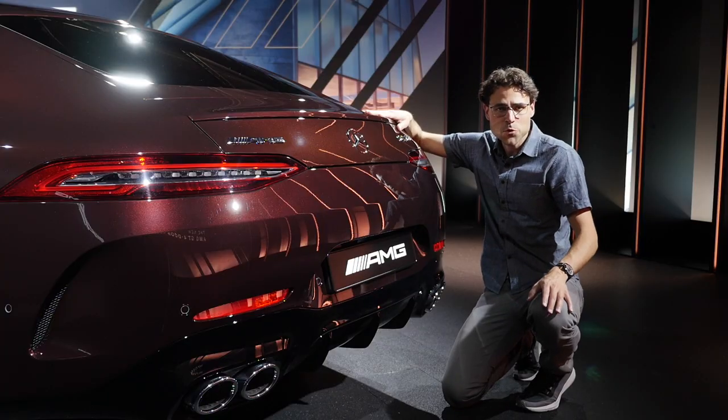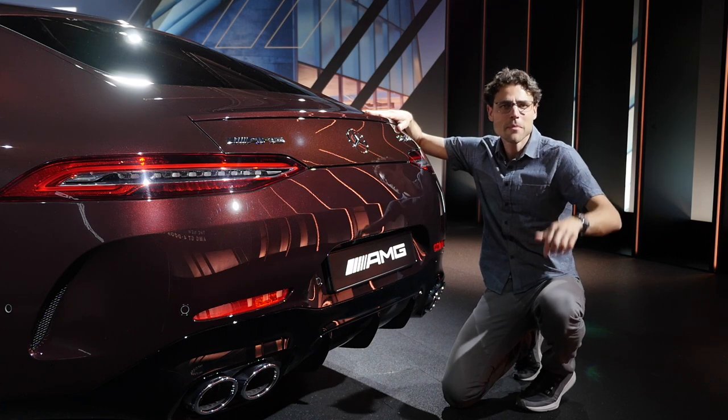Check out the Mercedes CLS 53 video for a great driving experience. There's also a video featuring a main competitor, the Porsche Panamera S Turbo. And there's an episode with AJ driving this car on the racetrack as well — all linked in the video description or the pinned comment.